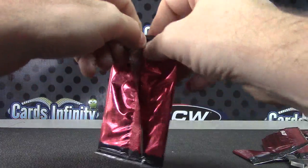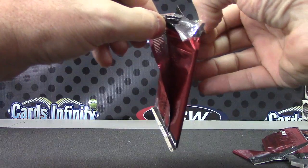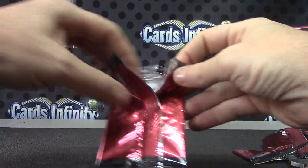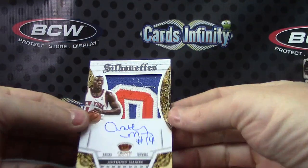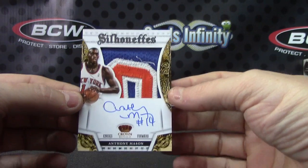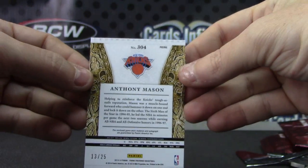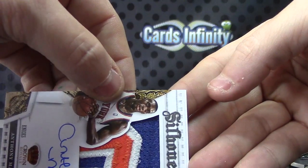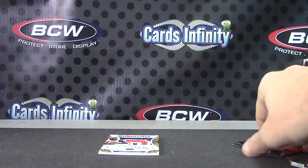It's at least a silhouette, I'm hoping it's a patch. Yep, it's a patch! Trying to peek in on it — Anthony Mason, Anthony Mason silhouette patch autograph. There you go, that one is 13 of 25. Old patch. All right guys, that will do it. I'll let us see which card he wants and we'll go from there. See ya.